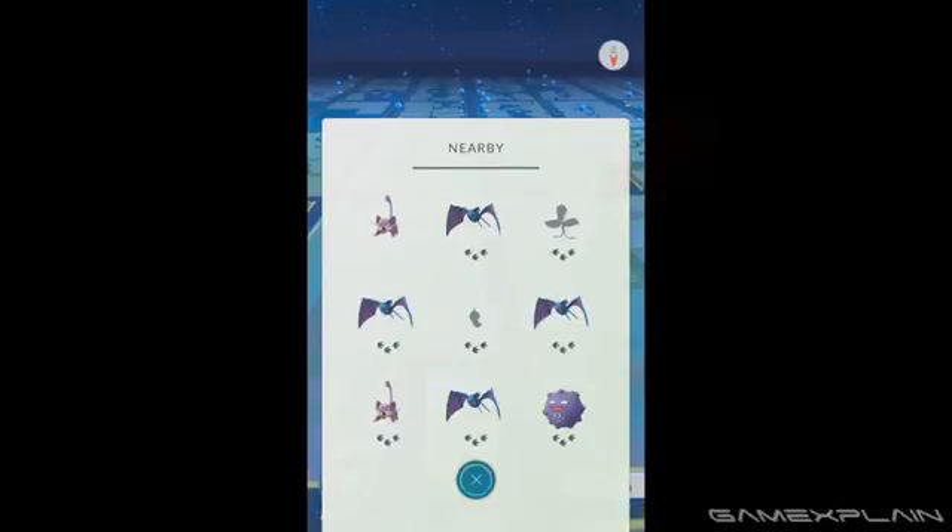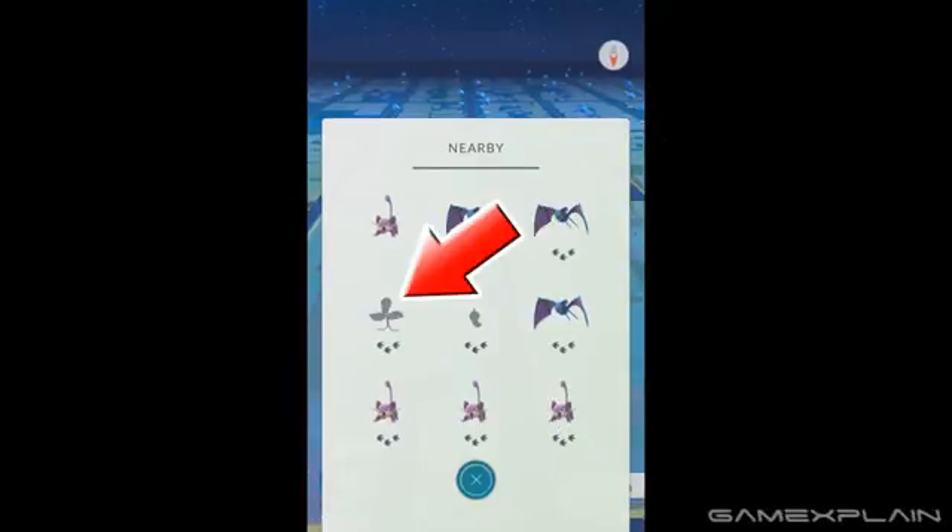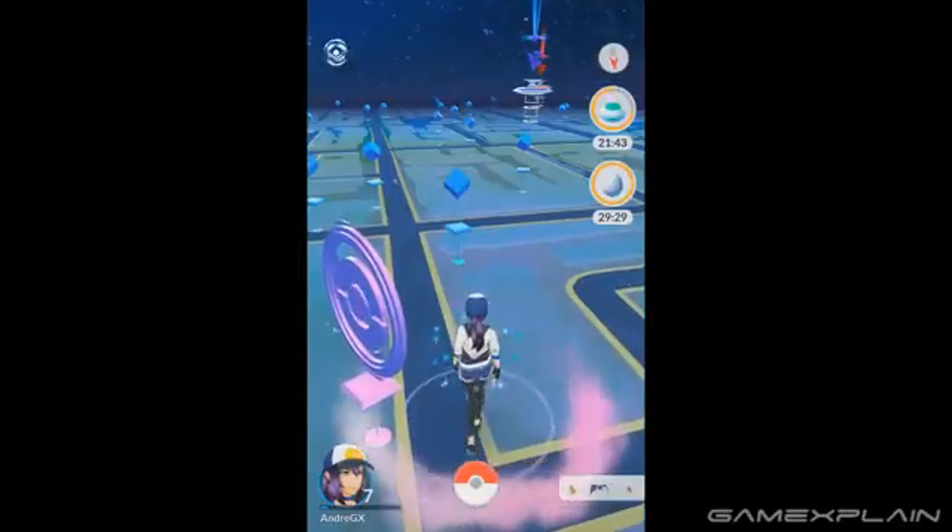So for example, let's say we're tracking a Bellsprout that's three footprints away and in the center of the Nearby list. Since we don't know where it's located, we'll just pick one direction and start walking. Let's say south.